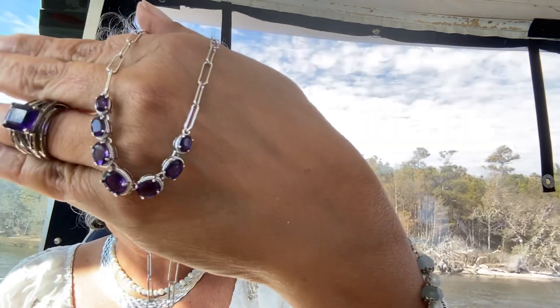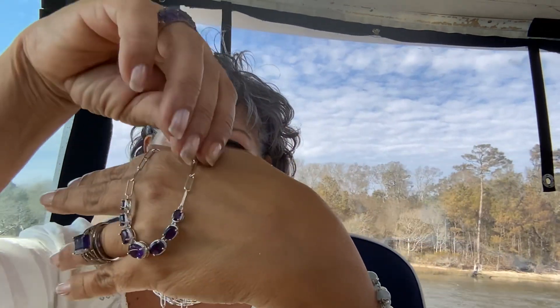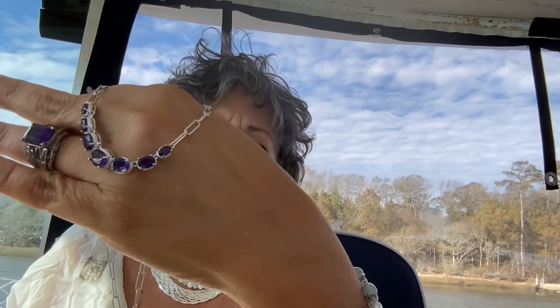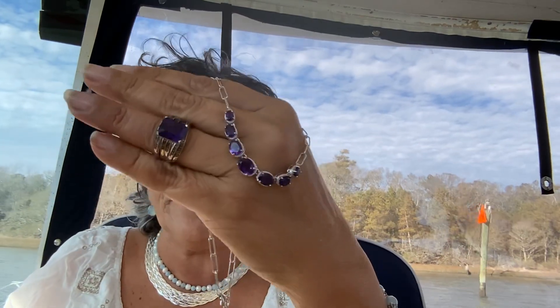I've got a necklace to show you with that set. They took the very popular paper clip necklace and added to it - the whole chain is paper clip, going from 16 to 18 inches, and they dropped right in the center a beautiful veil of African amethyst. That's CTV2211D, five payments of $15.99. African amethyst paper clip necklace, the champagne and white diamond ring, and the champagne and white diamond amethyst earrings all together - aren't they awesome? February babies, they're so lucky.